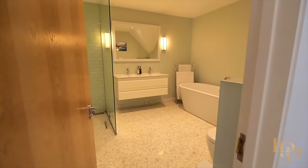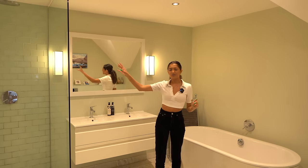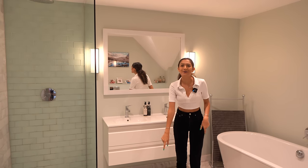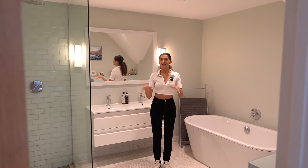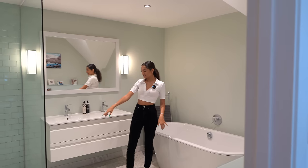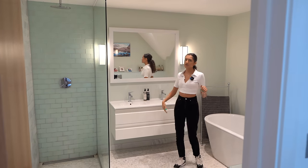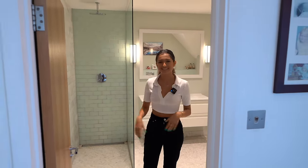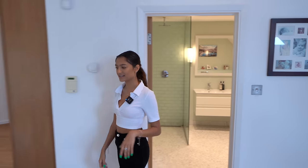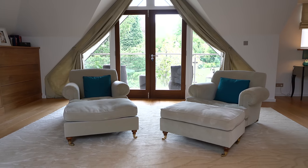Into the principal ensuite — another incredibly spacious room. There are glass tiles contrasting with marble tiles and mosaic honeycomb tiles. There's a standalone bath with a nice mirror and dual sinks. In the shower, the floor slants downwards so water flows to the drain. There's also a little seating area on a rug making it feel more cozy.